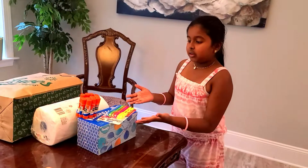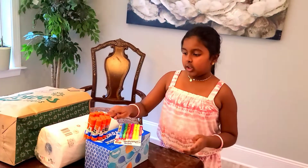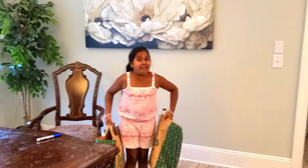These are my classroom supplies. This is a Sharpie Sunny, we need glue sticks, tissue, and a really heavy bag. These bags are really heavy!